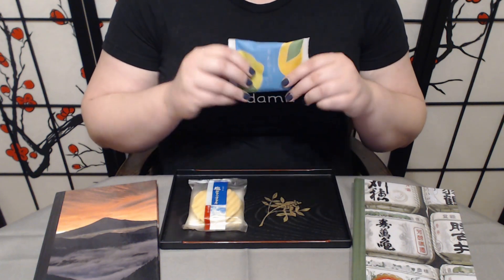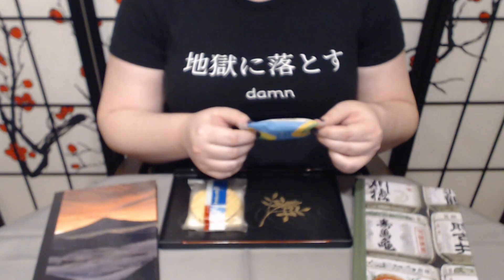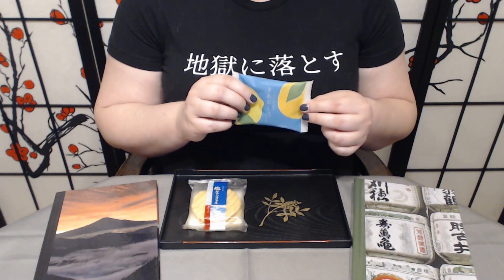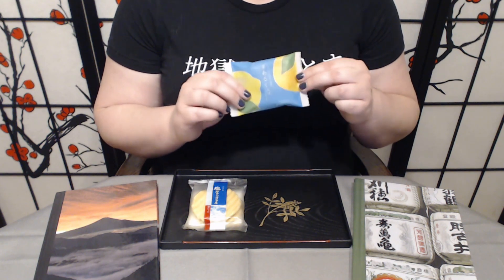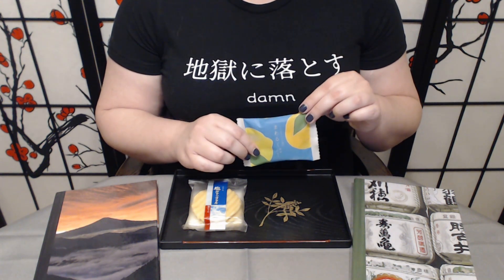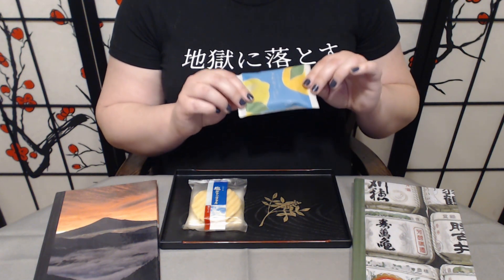I'm also really looking forward to this: the yuzu lemon manju. A manju is a milk bun. This one in particular has a filling made of white bean paste made with condensed milk, yuzu, and Satsuma lemon. So it should have really strong citrusy flavors.